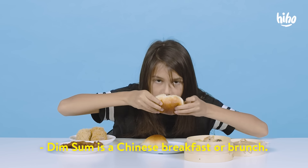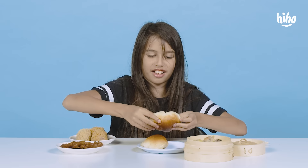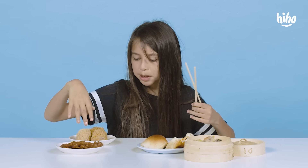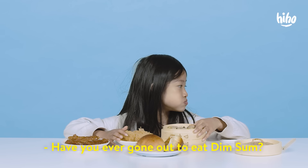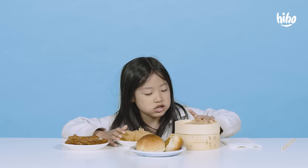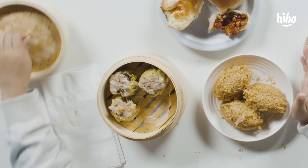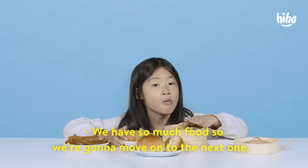Dim sum is a Chinese breakfast or brunch. It's dim sum? I didn't know that. Are these kind of foods something you'd enjoy in the morning? This bread's very good. For me, these two are more of dinner foods. Have you ever gone out to eat dim sum? Yeah, so it's closed and then they bring it over and then they open it and then it just steams out. We have so much food so we're gonna move on to the next one.